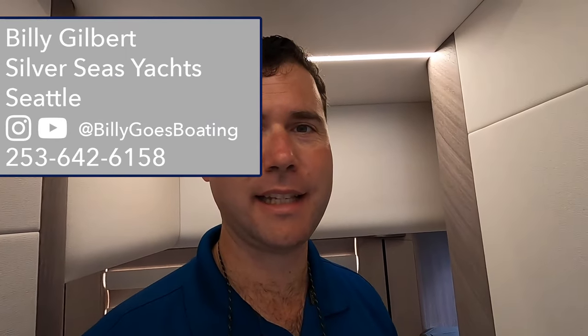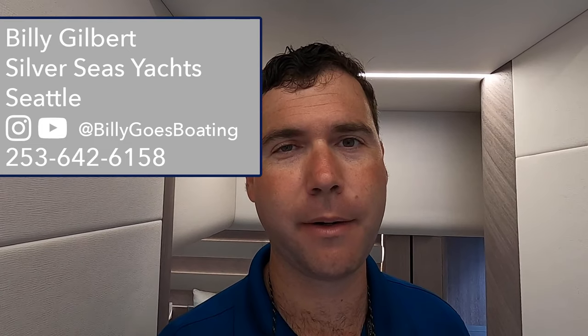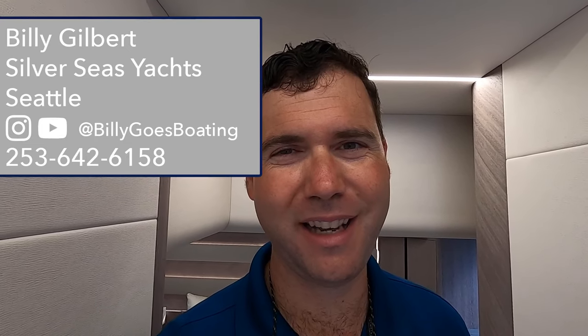This has been Billy with Silver Seas Yachts in Seattle, Washington. Thanks for having a look at this latest Galleon model, the 560 Fly, with me. Would love to hear from you — let us know what we can do to help get you on the water in a Galleon.